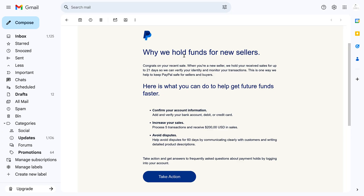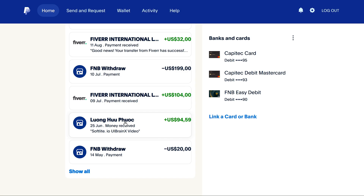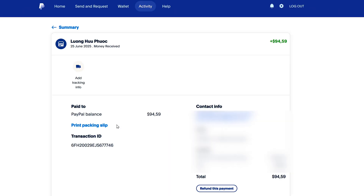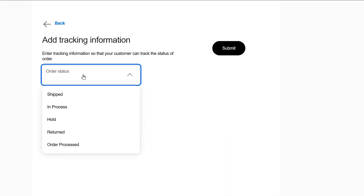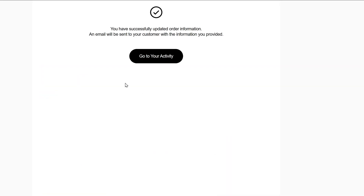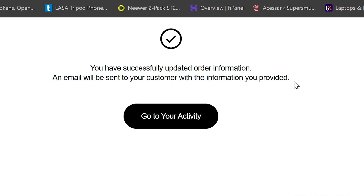In that case, just log into your PayPal account, find the transaction and click on it. Then click on add tracking information. After adding the tracking details, your money should be released into your account.